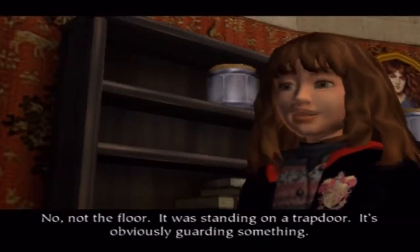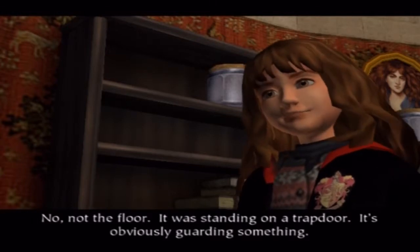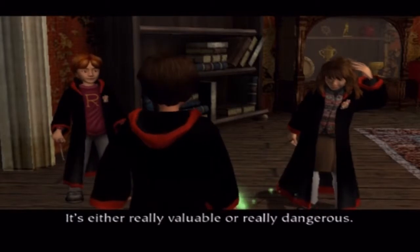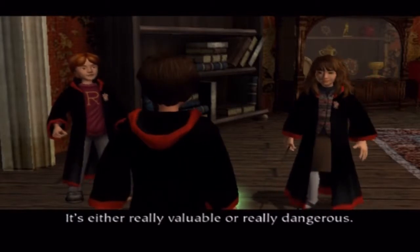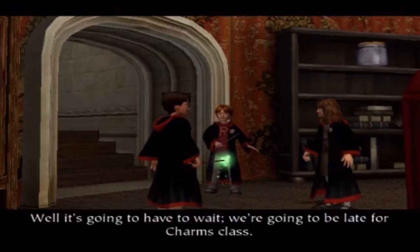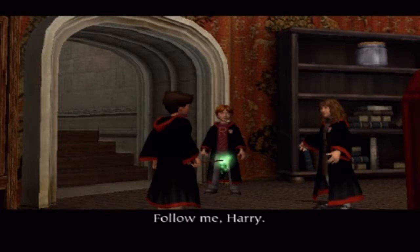It was standing on a trap door. It's obviously guarding something. What could possibly need such heavy protection? It's either really valuable or really dangerous. Or both. Well, it's going to have to wait — we're going to be late for charms class. Follow me, Harry.